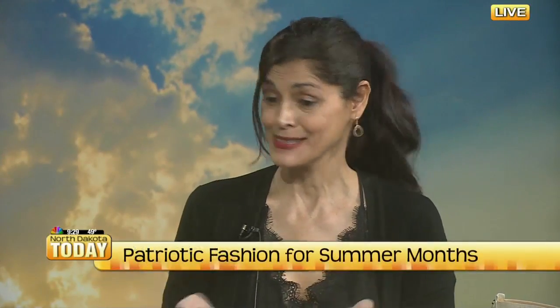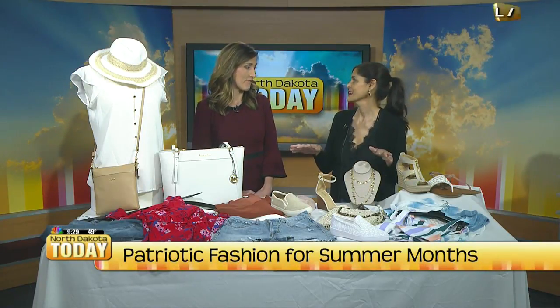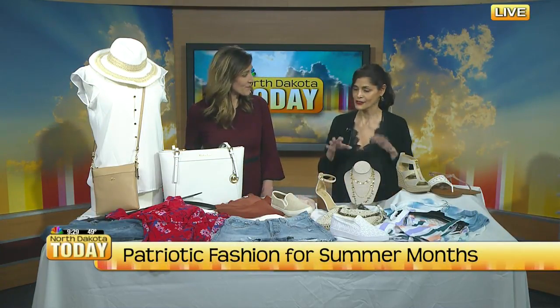I wanted to give us some easy, good options so that whether we're staying in town this weekend or going to the lake for future weekends, we can just mix and match and easily look great without having to take too much with us. I went over to Macy's and found all these great items.